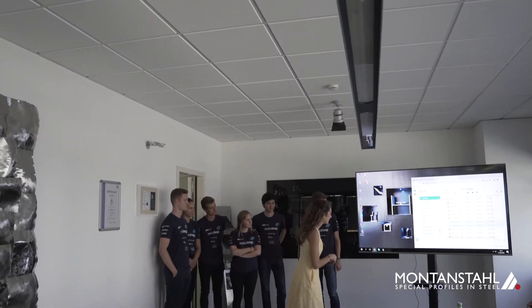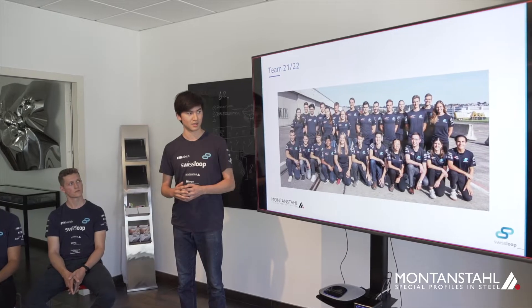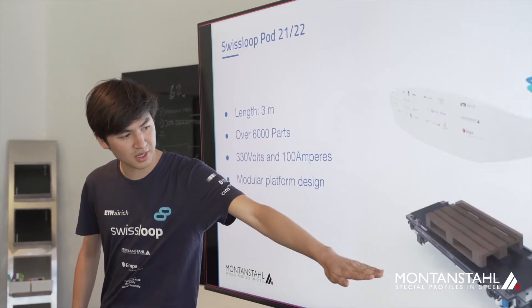Swiss Loop is a student project from ETH Zürich, researching the Hyperloop technology, taking part in Hyperloop competitions every year and building some of the most high-tech Hyperloop pods in the world.